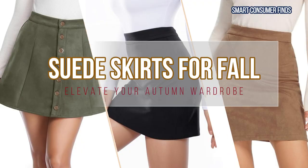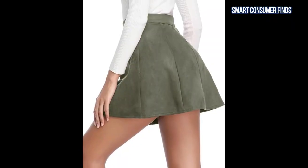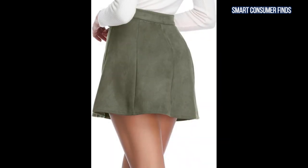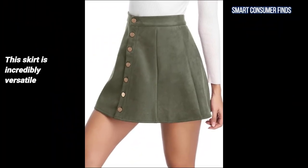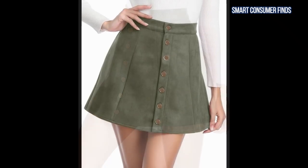First up is the Fewinloth Women's Faux Suede A-Line High Waist Mini Short Skirt. This trendy mini skirt features a flattering A-line cut with a high waist, making it perfect for creating a chic silhouette. The soft faux suede fabric gives it a luxurious feel, while the button closures add a stylish detail. This skirt is incredibly versatile — you can easily dress it up with a blouse for the office.